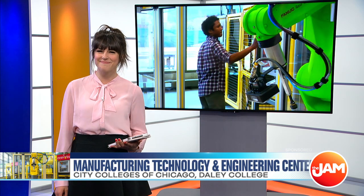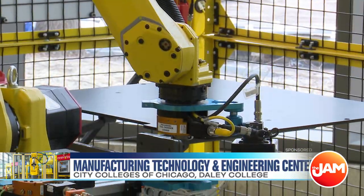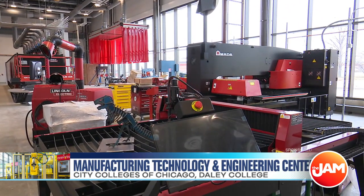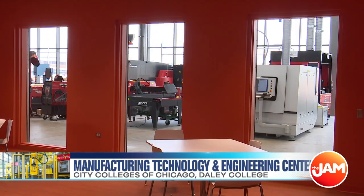Do you like working with your hands and creating? You can now enroll in the new Manufacturing Technology and Engineering Center at Daly College. We headed out to the campus to learn more about their new state-of-the-art facility. We're standing in a 45,000 square foot, 50 million dollar investment — the Manufacturing Technology Engineering Center at Daly College. This is truly one-of-a-kind: the first building in the country bringing engineering design and engineering production under one roof.